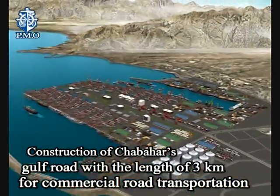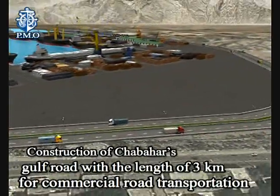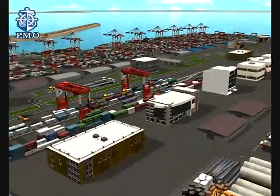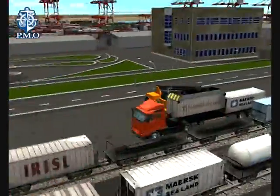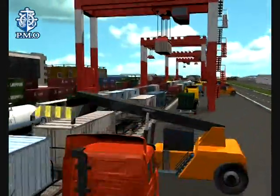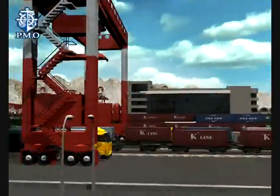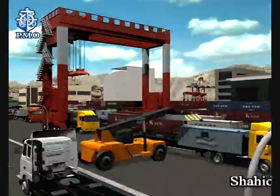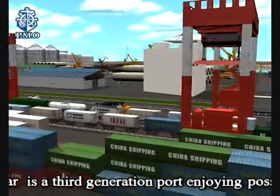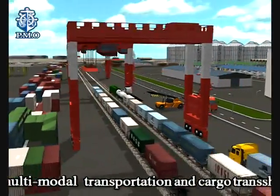Construction of Chabahar's Gulf Road with a length of 3 km for commercial road transportation. Shahid Beheshti Port of Chabahar is a third-generation port enjoying the possibility for multi-modal transportation and cargo transshipment.